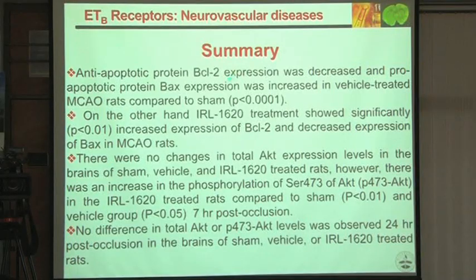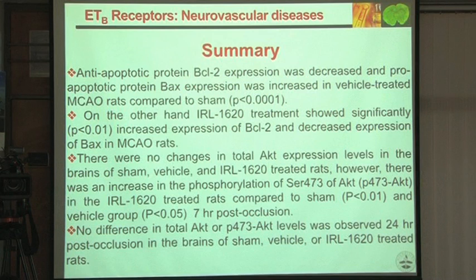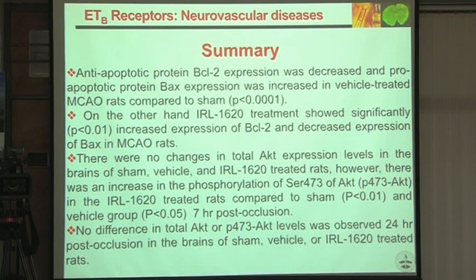The summary is that anti-apoptotic mechanisms — BCL-2, BAX, and AKT — are all showing anti-apoptotic activity. First we found oxidative stress parameters going down; second, the anti-apoptotic pathway is activated.